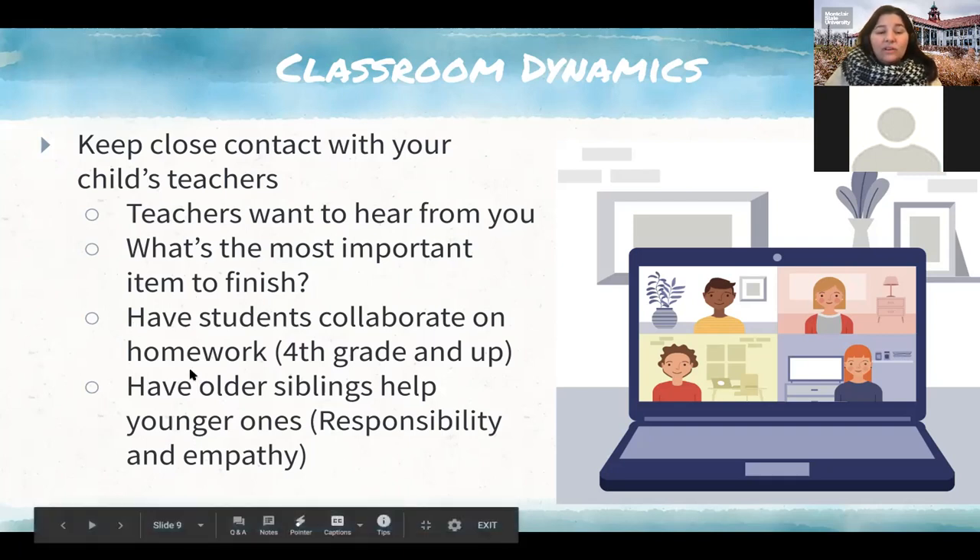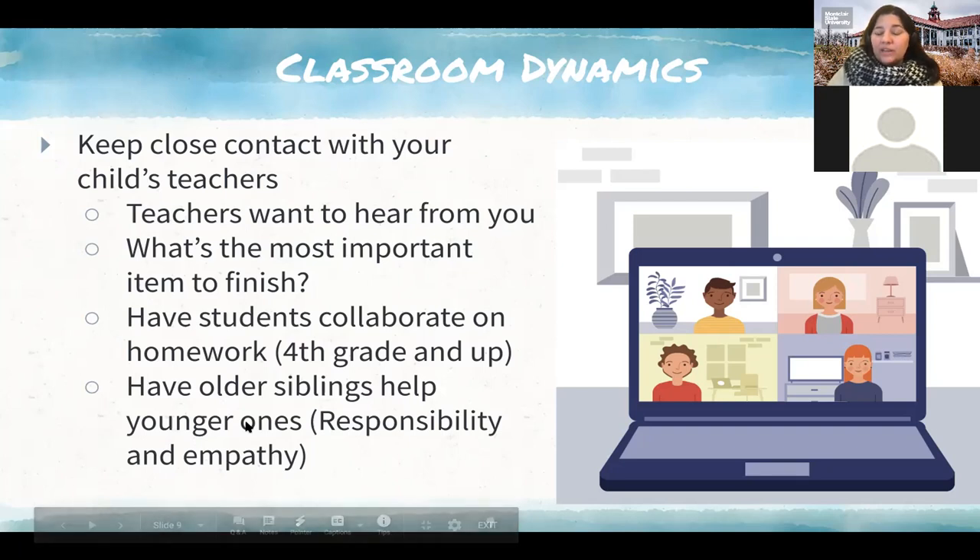Having students collaborate on homework is really helpful, especially for kids fourth grade and up, as they become more independent. If you think about how teaching has changed even on the collegiate level, professors have students do group projects and collaborate on homework. Students respond to questions and then respond to each other, learning from one another. Also, if you have older siblings, have them help the younger ones — it helps them become responsible and develop empathy, which is really important.